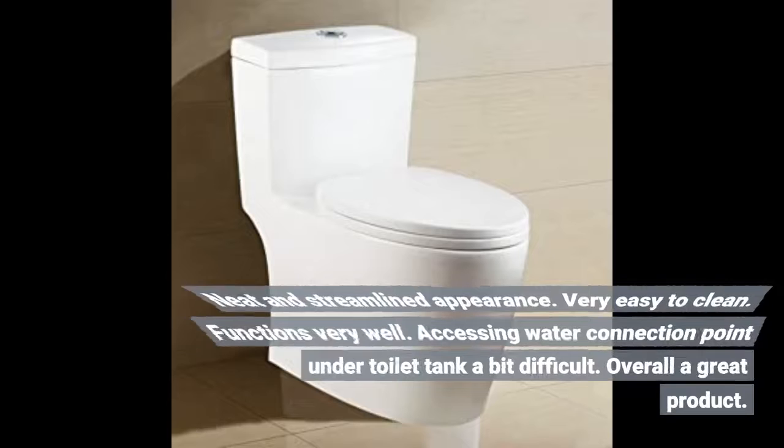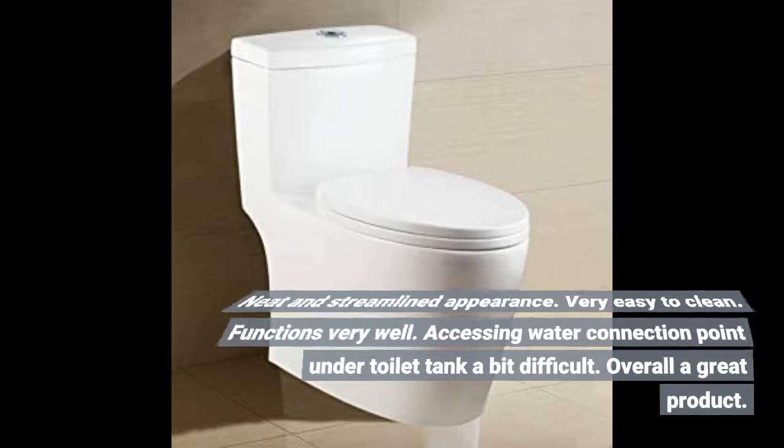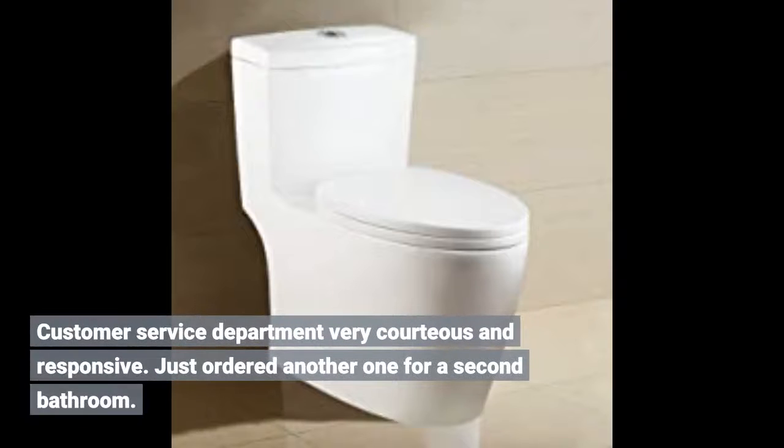Neat and streamlined appearance. Very easy to clean. Functions very well. Accessing the water connection point under the toilet tank is a bit difficult. Overall a great product. Customer service department very courteous and responsive. Just ordered another one for a second bathroom.